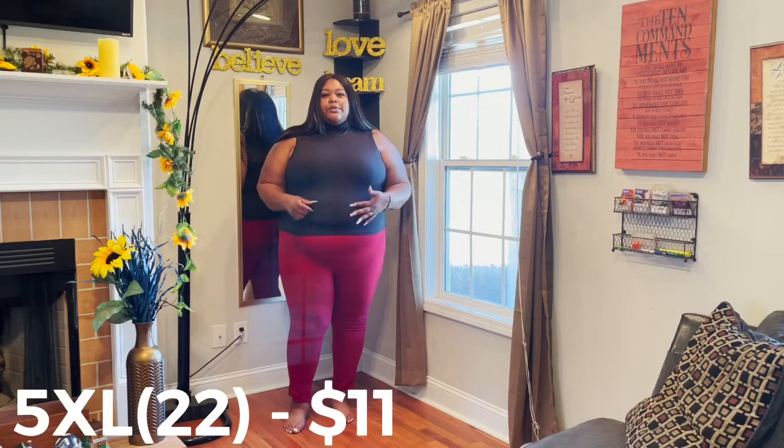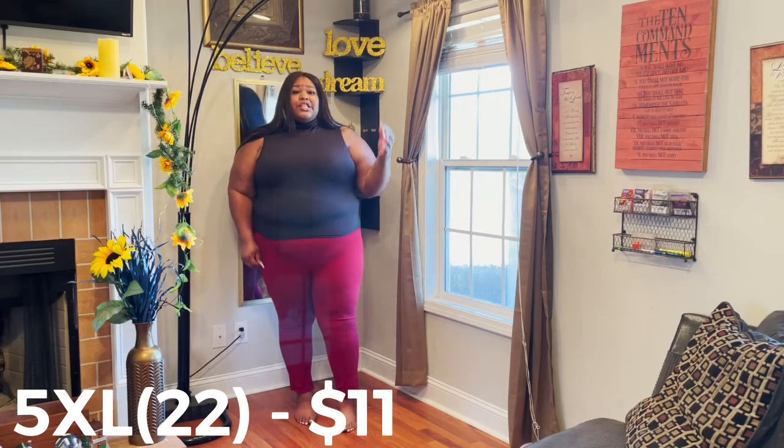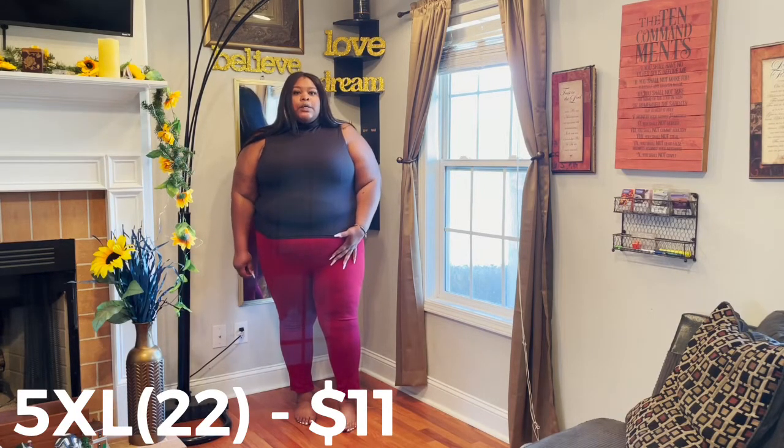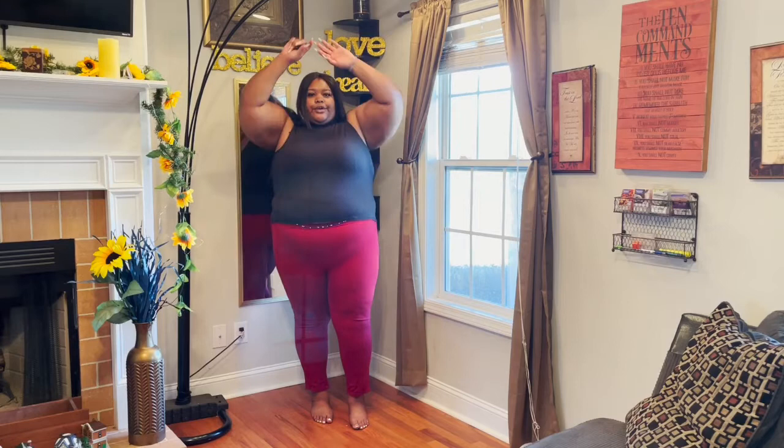I've been searching high and low for a mock neck or turtleneck sleeve shirt and I was really excited when I found this one on the Shein website. However, it's just not true to size for me. If you want to wear it with something tucked in then it will certainly work, but as-is it doesn't come down far enough and it's kind of constricting — so it's just too small. For its full intended purposes I'm going to count this one as a miss. However, I'm going to keep it because I can wear it tucked in, which is typically how I wear my shirts anyway.